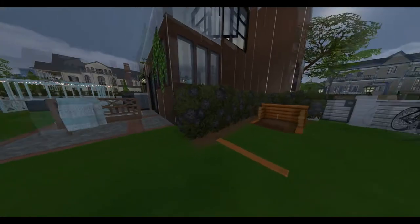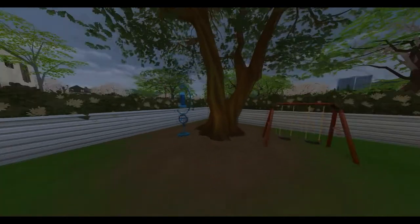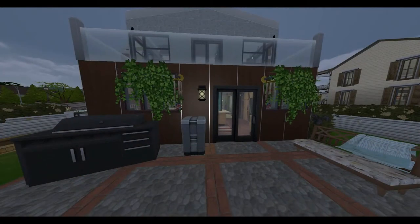For the backyard, I wanted to go all out and do a little bit of landscaping. I think it looks natural and I think it looks perfect.